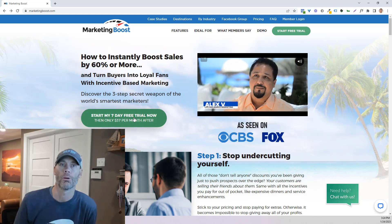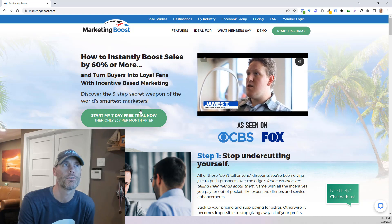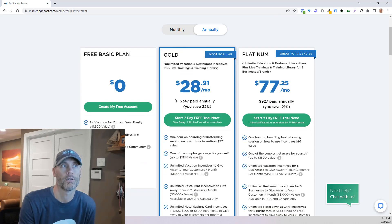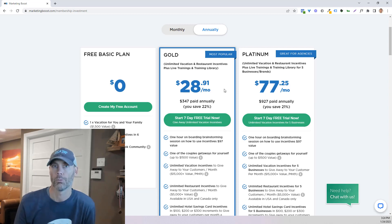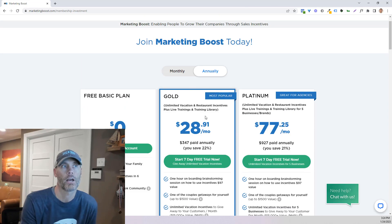They do offer a pretty fantastic $7 free trial, and the prices range through a couple of different things. There is a free basic plan, a $37 a month plan, and a $97 a month plan. The nice thing about the gold and the platinum is there are yearly options to get about a 22% to 21% discount, and whenever you sign up, you do get your own complimentary vacation.